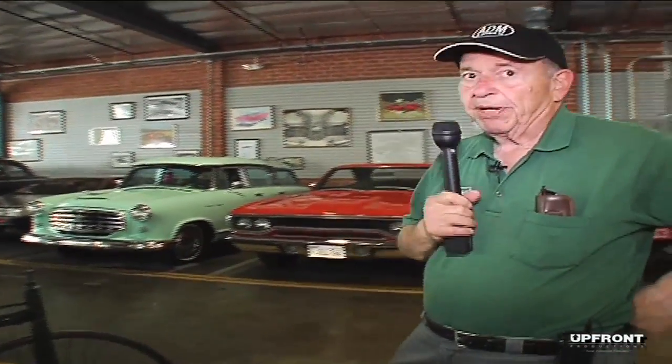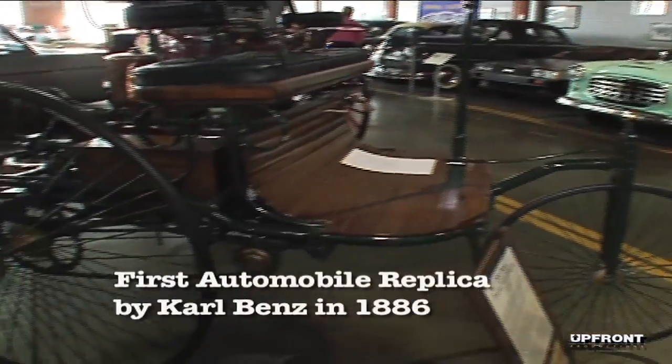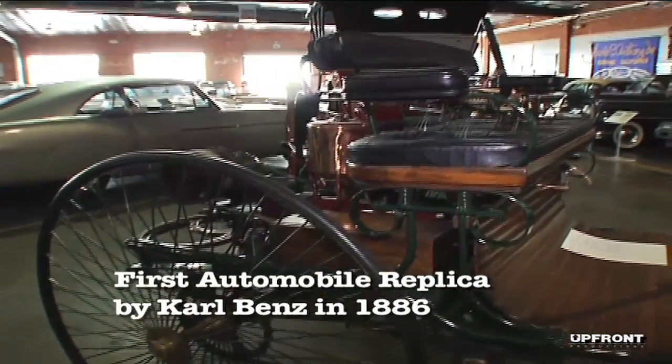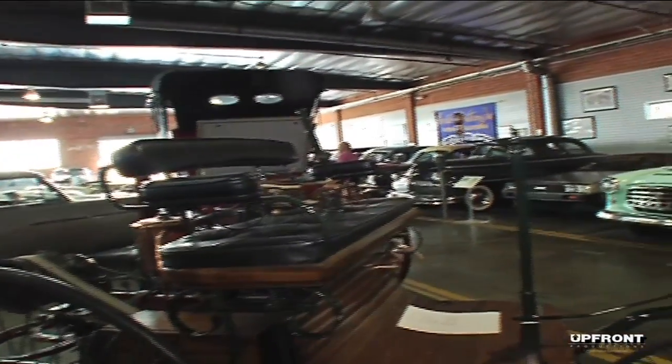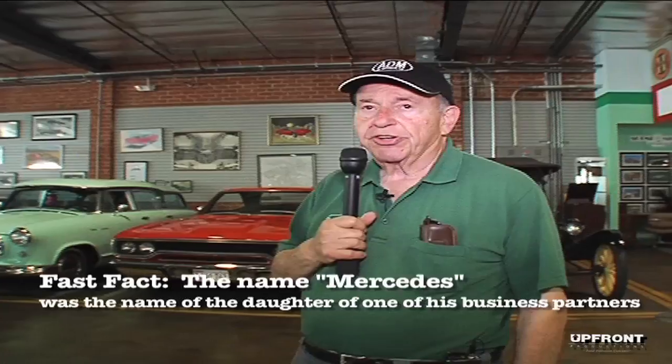A replica done by Mercedes-Benz for the 100th anniversary of the first automobile — this is what the first automobile looked like. It was made by Carl Benz in 1886. In 1986, Mercedes contracted with a German railroad who built custom things to custom build 11 more. This is one of those 11.